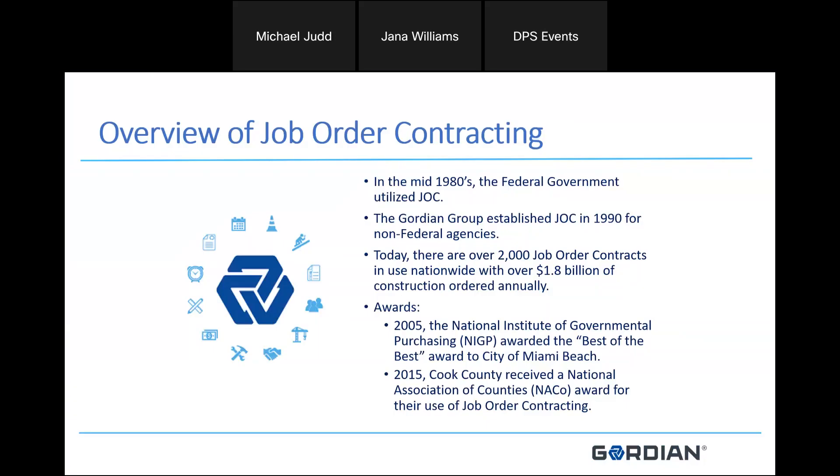JOC has been around the city since the 1990s, but has been with the federal government since the mid-1980s. It has grown to where there are over 2,000 job order contracts issued nationwide with close to $2 billion worth of total volume construction ordered on an annual basis. It's grown as a primary procurement method for a lot of departments across the country and is one of the procurement methods the City of Chicago uses. In 2005, the JOC program for the City of Miami won the NIGP award, and locally, Cook County received the NACO award for their use of the JOC program.